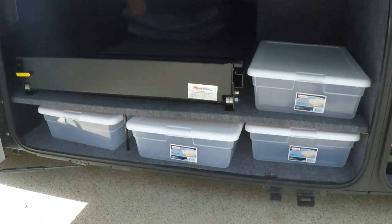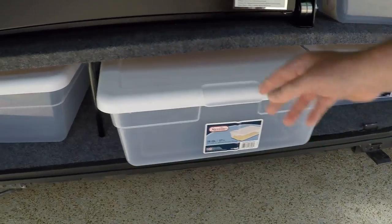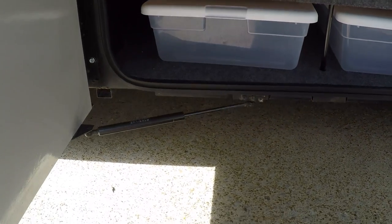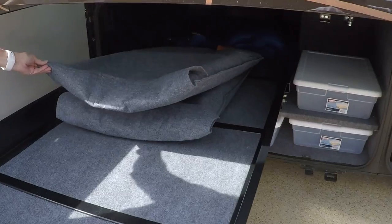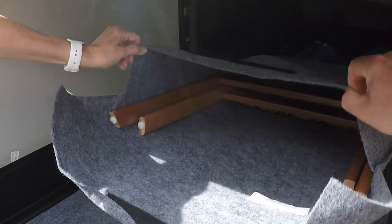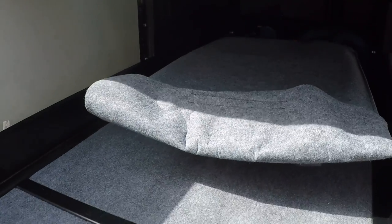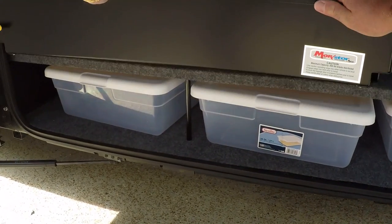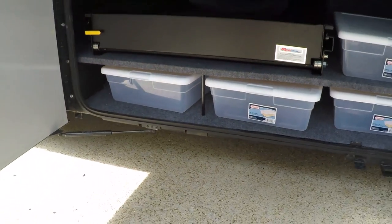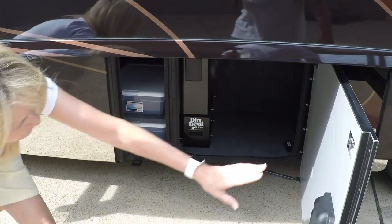Even these plastic containers — they make use of every little space. There's a slide-out tray that slides on both sides all the way out. These are the extra chairs for inside if you want to have four people at the dining table. These basements are climate controlled with air conditioning and heat.